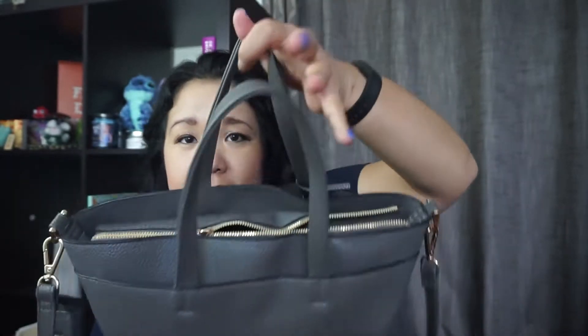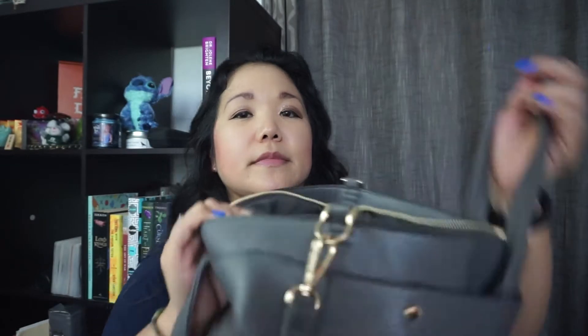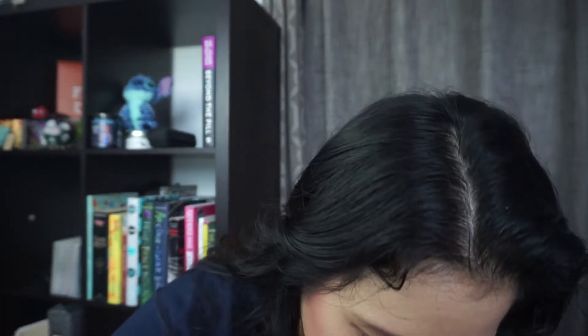Then in the main zipper pocket, which is the main pocket — it does come zippered — there are two pockets over here as well as a dump section, and then in the back has a zipper pocket with the logo branding. So in the front pocket...